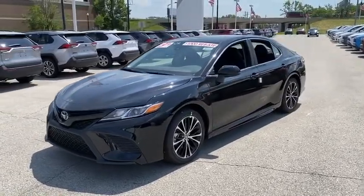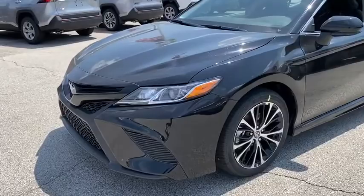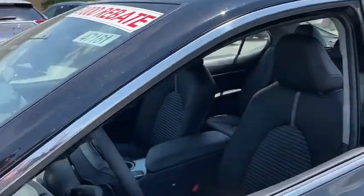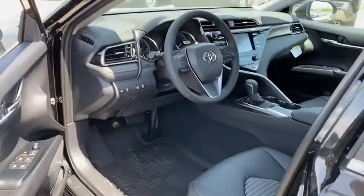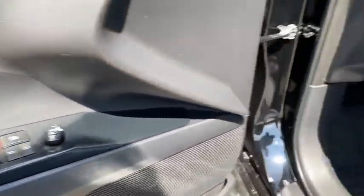Here are some of this vehicle's great options: backup camera, front wheel drive, electronic stability control, trip computer, day and night rear view mirror, outside temperature gauge, automatic air conditioning, engine immobilizer, body color door handles, and power rear window sunshade. Wouldn't you look great in this vehicle?